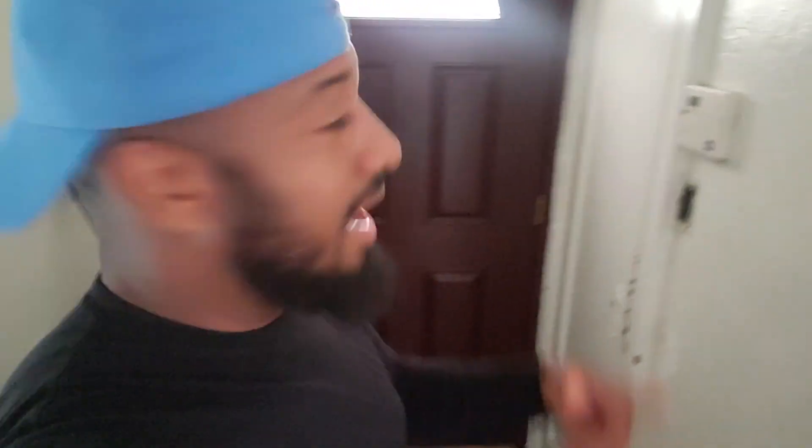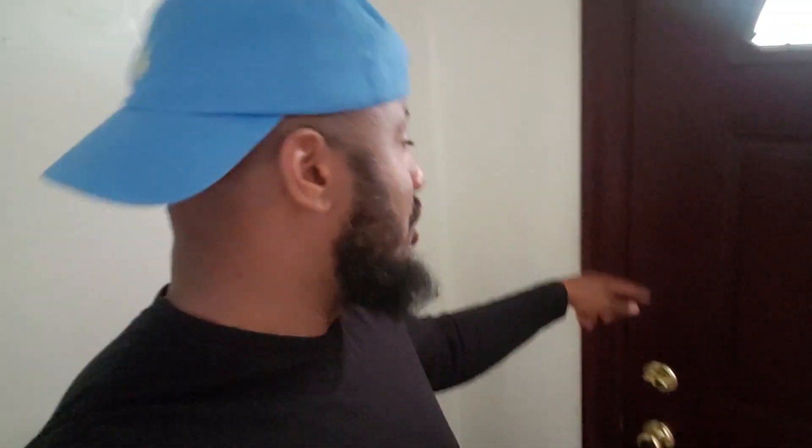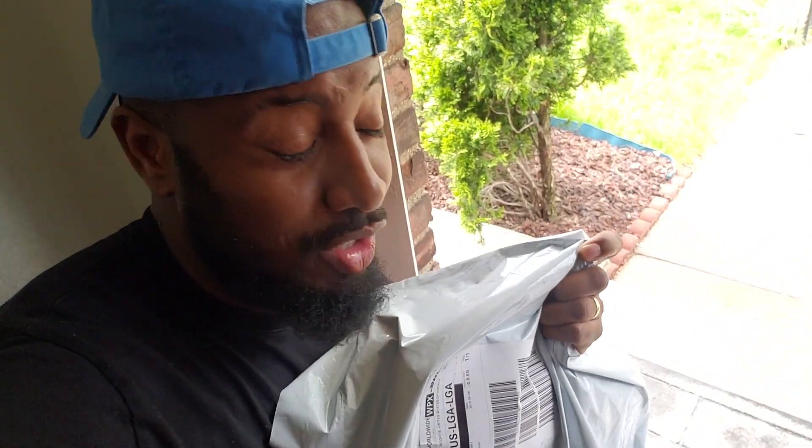I'm gonna go outside right now and just pick up the package. I actually just got this door changed — nice mahogany look to it. So I'm just gonna bend down right here and pick up this package; it came all the way from Europe.